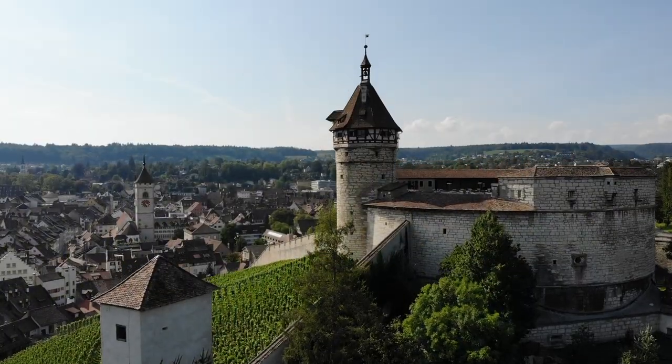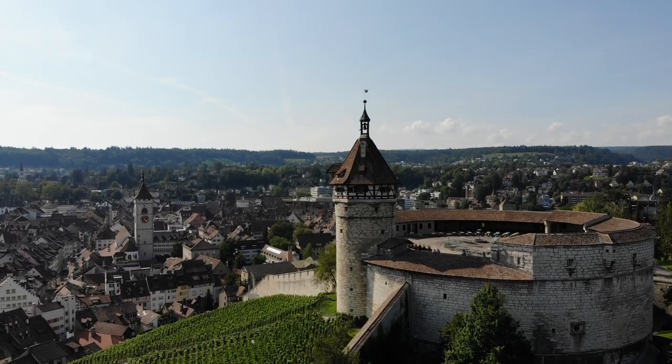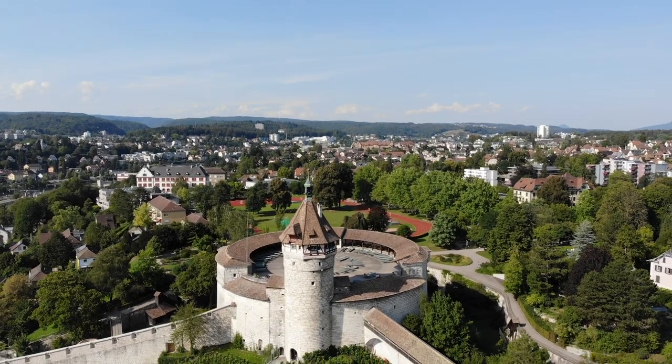It has a castle called Munot Castle, which is surrounded by beautiful vineyards, and it's located right in the city center — only walking distance from the old town.